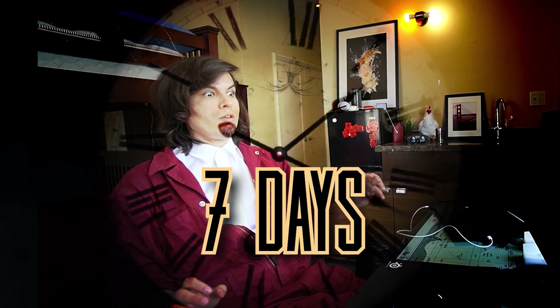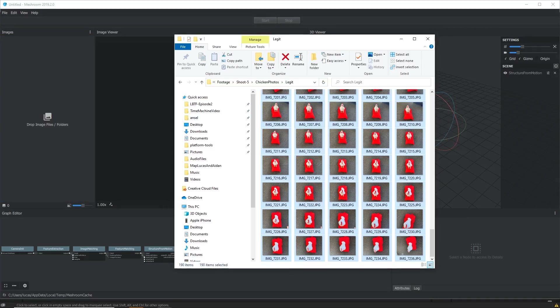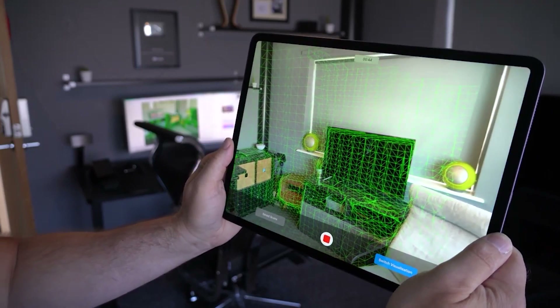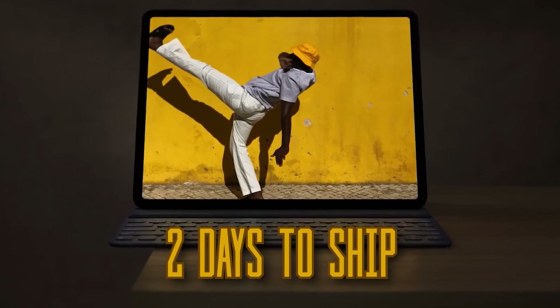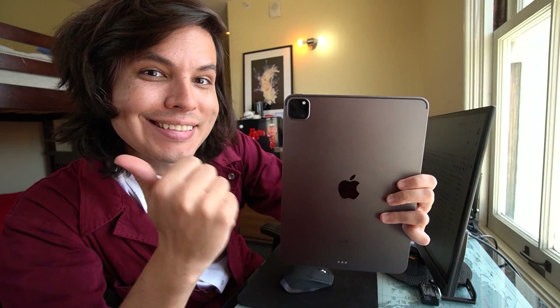We only have one week to make this, and learning traditional photogrammetry sounds like a pain in the ass. So instead, we're going to take a shortcut and use 3D scanning apps. Traditional photogrammetry is like the finest pizzeria of Roma, and 3D scanning apps are like the pizza from Chuck E. Cheese's — not very good, but it gets the job done fast. But it was expensive: I had to buy the latest iPad Pro, which cost $800 and took two days to ship, leaving us only five days. But if the scans are good, it'll all be worth it.